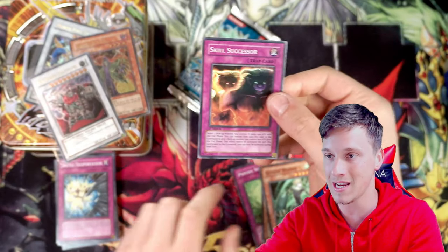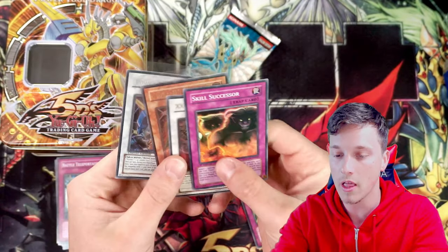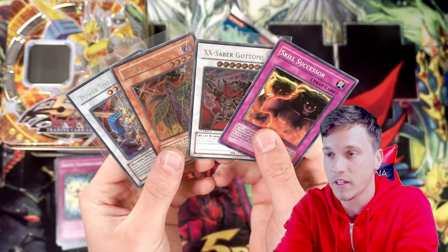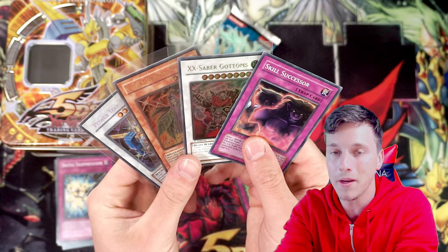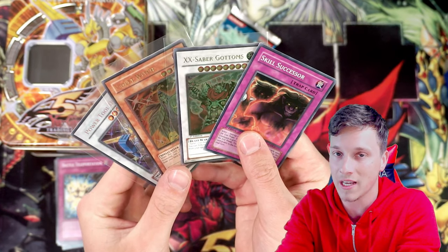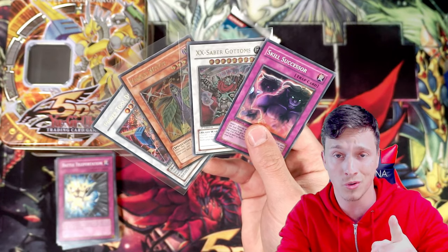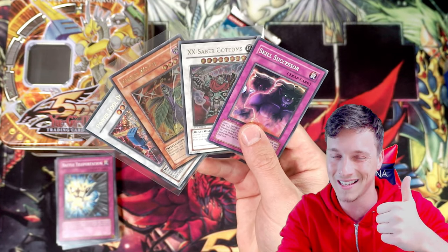That was insane! Look at these beautiful pulls from our tin - absolutely insane. If you enjoyed this video, please drop a like, comment, and subscribe. Let me know if you're excited for GX Week where we'll be opening some epic GX products. Keep it casual and I'll see you in the next video. Ciao for now.